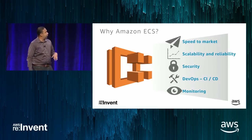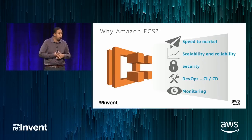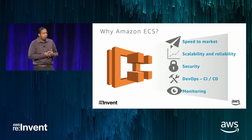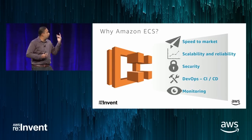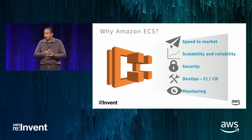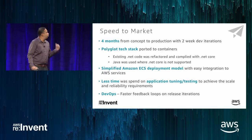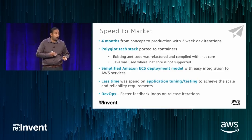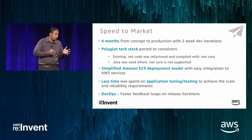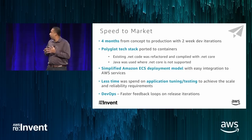Let's talk about speed to market. It's not just about the four months — it's about showing progress back to the business continuously. We had two-week dev iterations. Where ECS and containers really help is that you can have dev containers, then go to staging and show progress to business users very rapidly. The polyglot tech stack was another benefit — we have code in both .NET and Java. Containerization lets you host them in different containers and make them talk to each other through an API, rather than doing native integration.